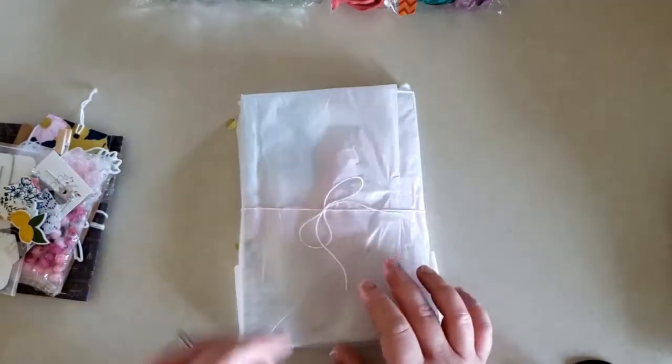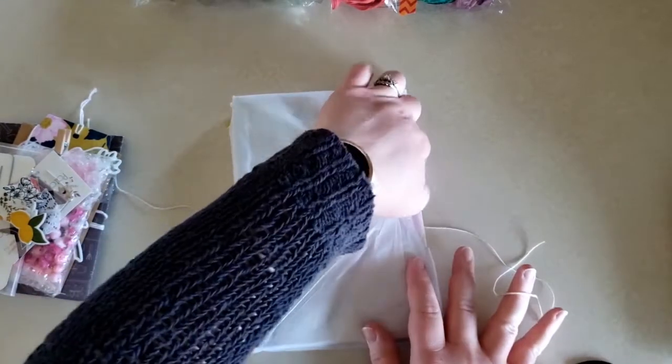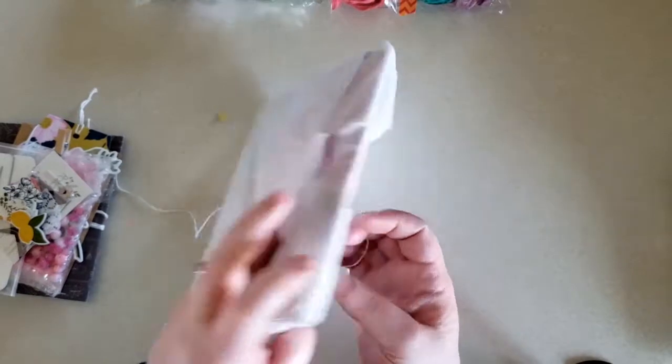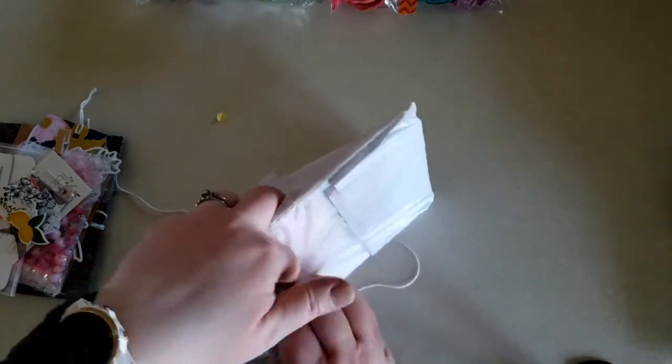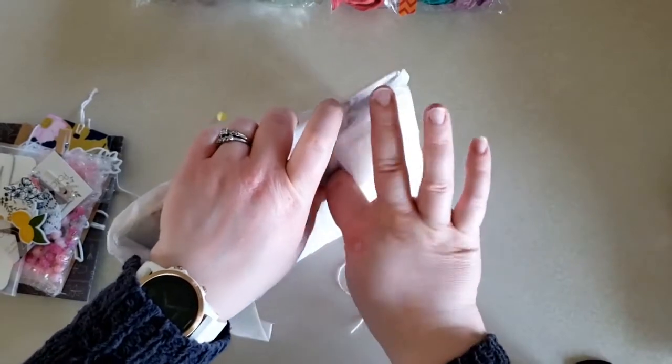I will start with the journal because I'm too excited to wait. She wrapped it up all nice and there were sequins in the box and stuff.